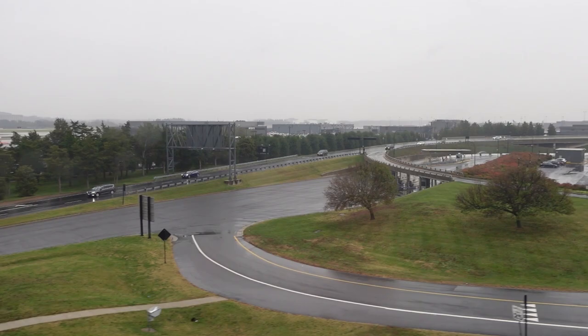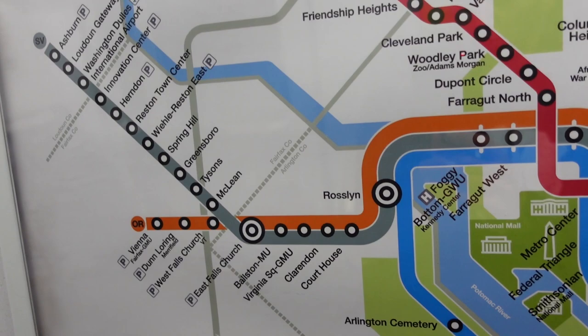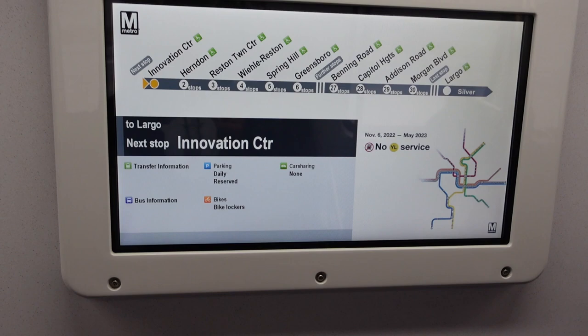Some airlines have connections that require you to switch airports, going between IAD and DCA to reach your connecting flight. This puts a hassle on passengers — they either had to take a bus to a Metro station, or get between the airports by car.